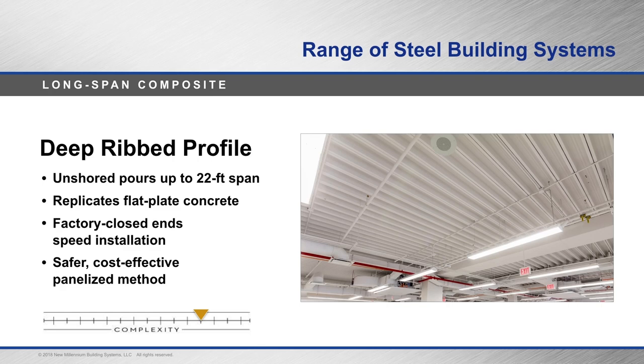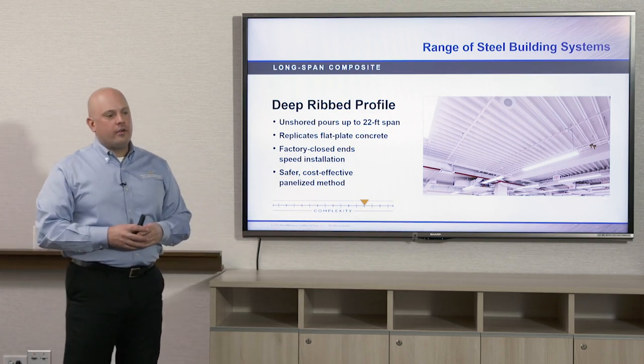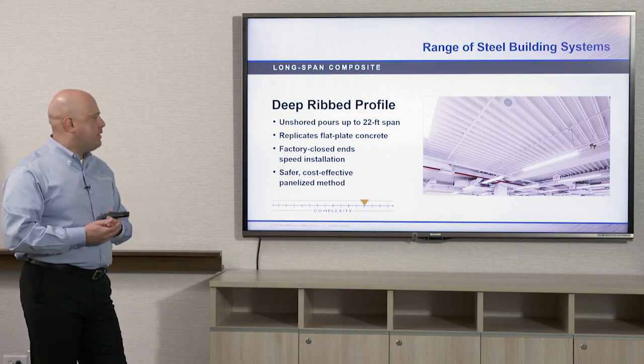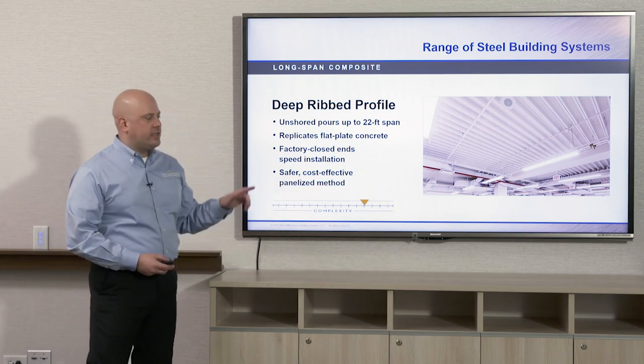What's different from this and standard composite deck is that the ends are factory-closed or bent down in the factory, so plates are not needed in the field to keep concrete from going through the flutes. This can also be panelized, which is a safer and more cost-effective method. If you panelize deck in red iron frames on the ground and lift it into place, you have some assembly done on the ground with fewer workers in the air, making for a safer construction site — though it does make for a more complex process.